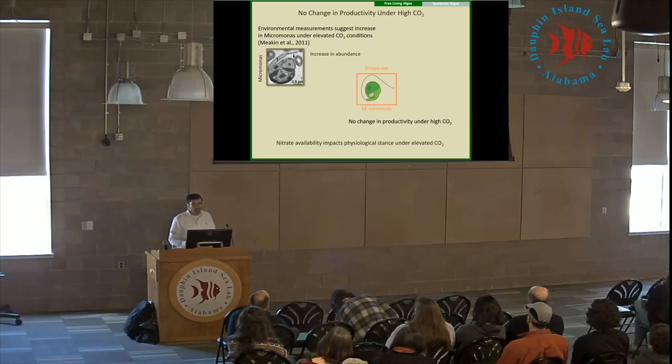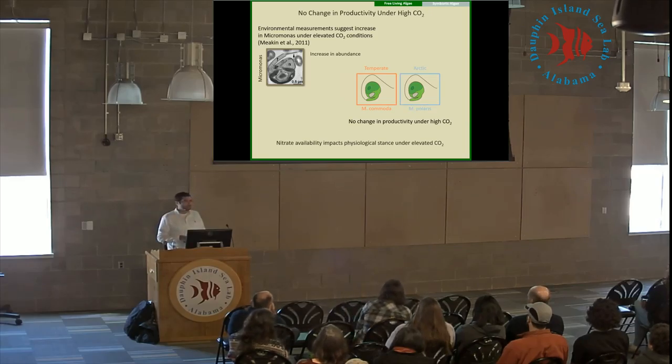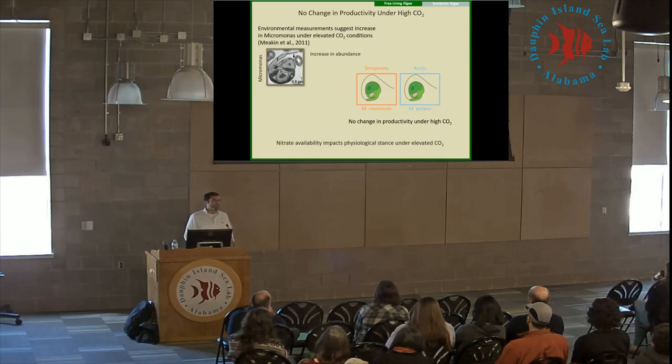We've also done this exact same experiment with an arctic strain of Micromonas — Micromonas polaris — and we again see the same response. We really don't see much of a change in productivity associated with elevated CO2.